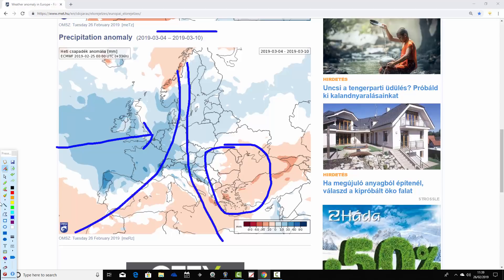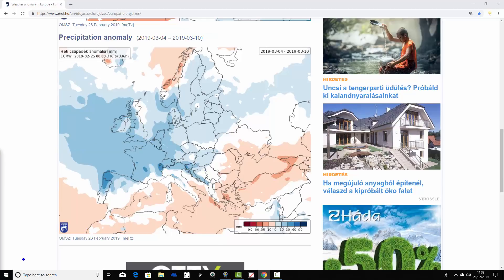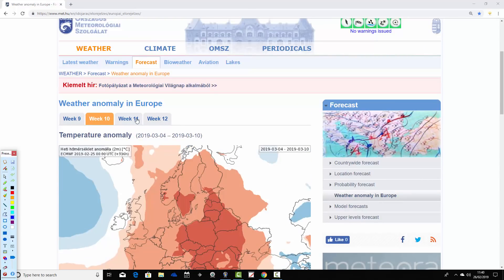Down in the southeast of Europe and through much of the Mediterranean — particularly the southeastern Mediterranean, away from Spain and Portugal — precipitation anomalies are going a little bit drier than average there in week two.